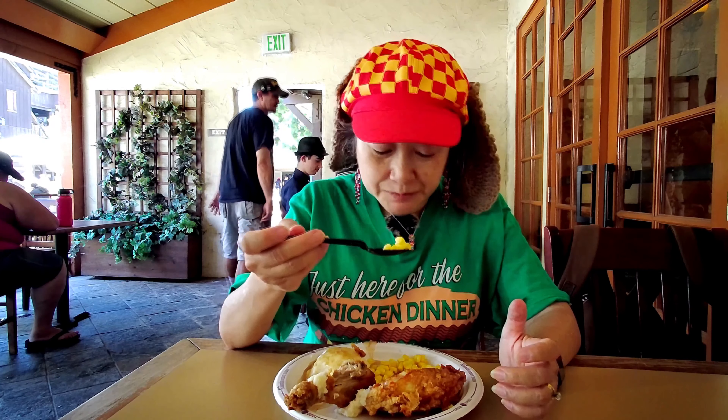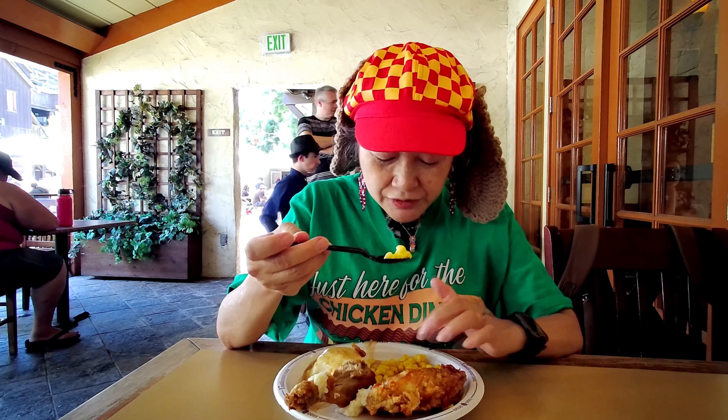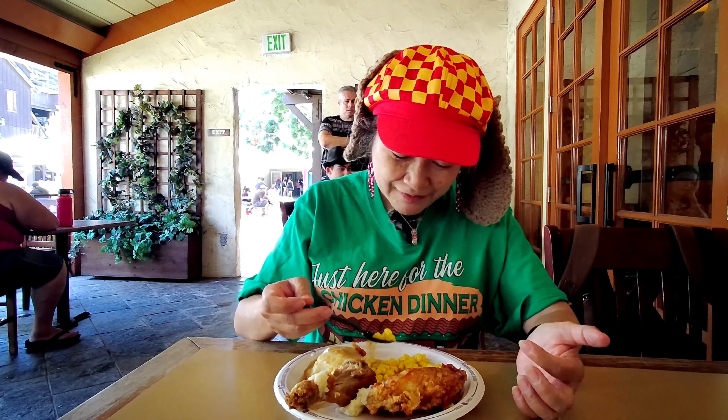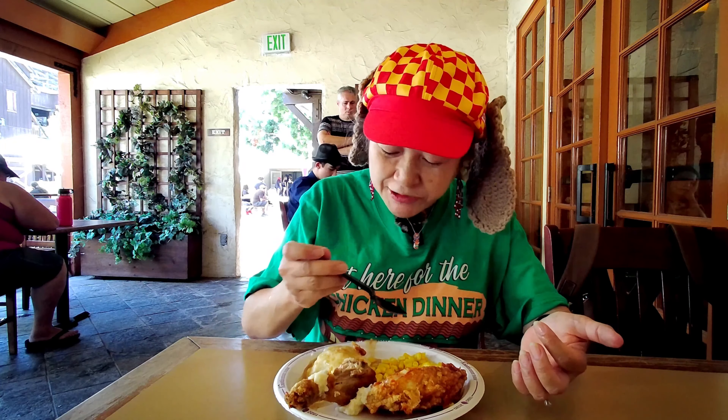The corn is pretty good, too. I've seen other people's where the corn had like little red bell peppers or something in it — little red flecks, pimentos maybe. But mine's just regular corn.